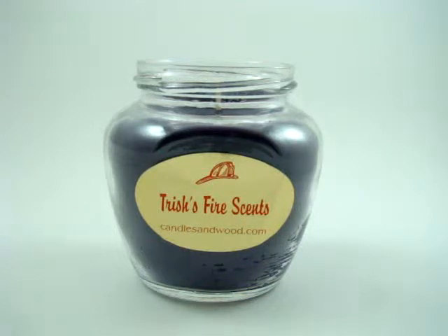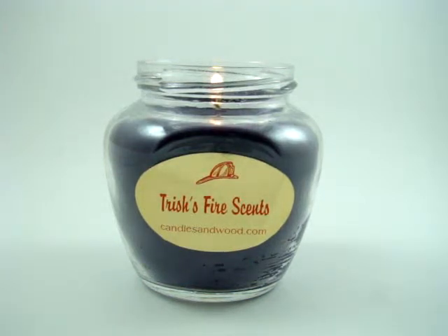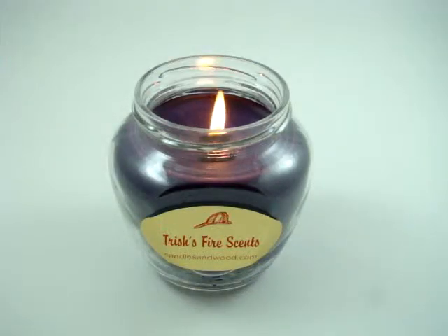Now we're going to demonstrate how well the candles actually light. You'll see very little smoke at first and that they burn extremely clean. Nice large flame — you can see very little smoke, and actually you can see none even against the white background.